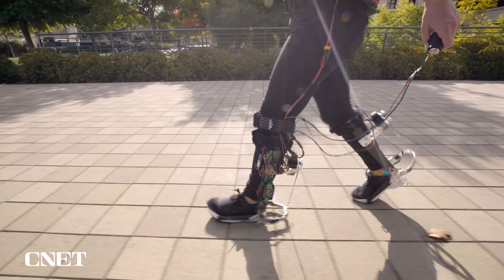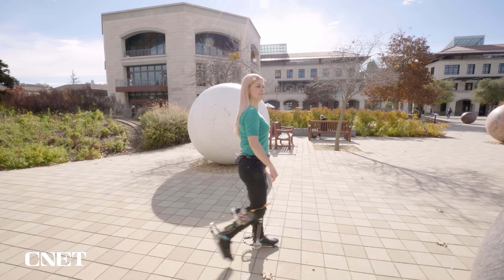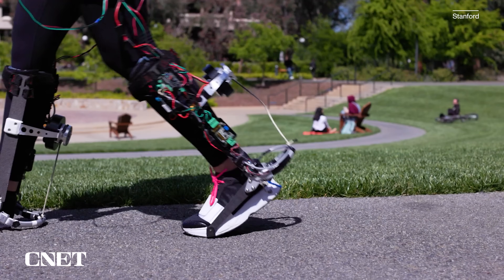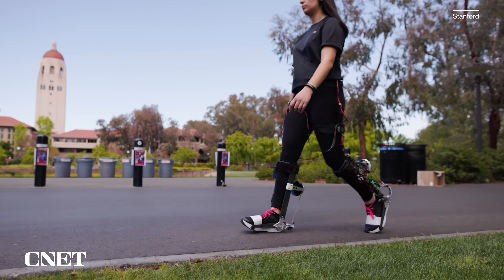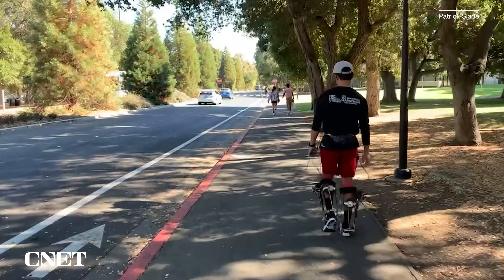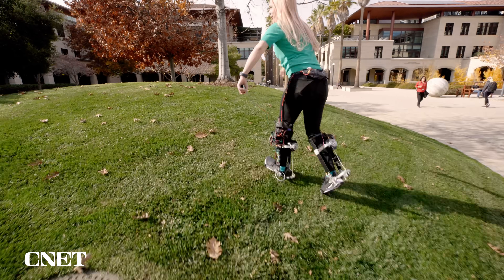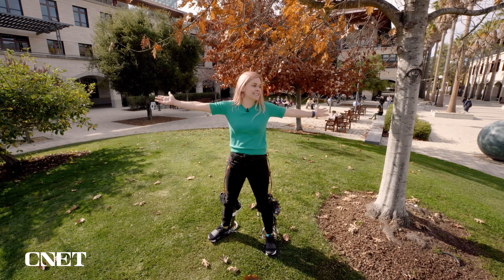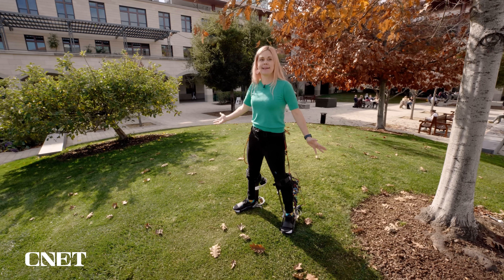Walking around campus, I could really feel how quickly these exoskeletons adapted to the way I walked. And that's where this research could be so helpful in the real world — being able to adjust to different patients with different needs. The Stanford team is also hoping to develop these prototypes further and eventually get them out into the real world to help people who really need it. I've done it — I've walked in an exoskeleton. Nobody can touch me.